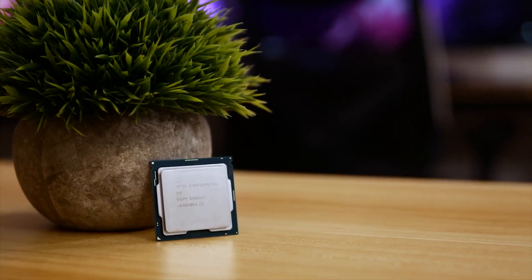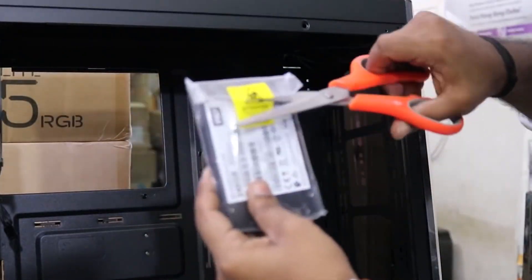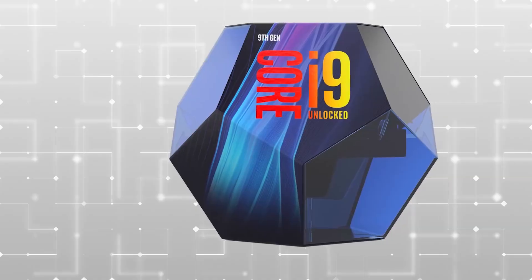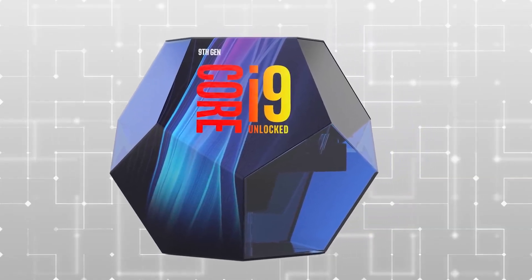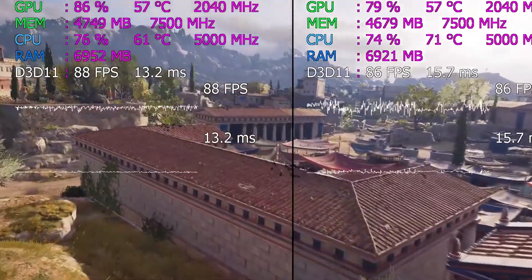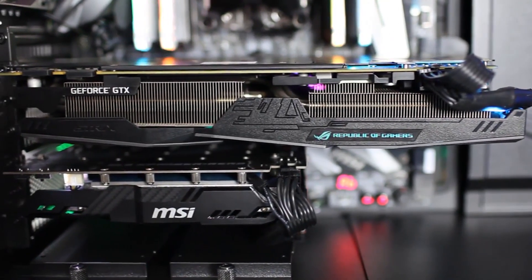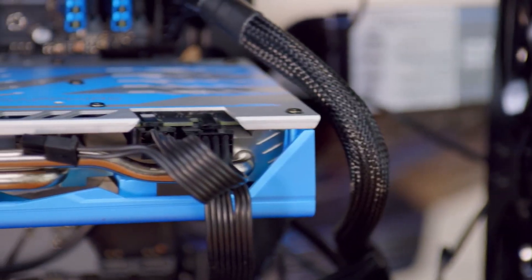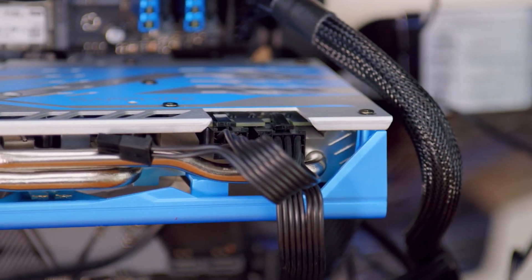The Core i9-9900K doesn't have the core counts found on chips like the i9-7980XE or Threadripper 2990WX, but it boasts the highest clock speed of any current processor with excellent per-core performance. Put it in a good enthusiast motherboard and you're likely to see all-core stock clocks of 4.7GHz, with lighter workloads hitting 5GHz out of the box.